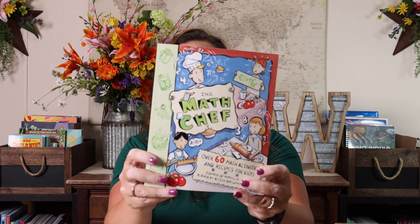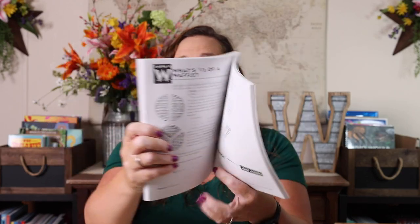I also grabbed two cookbooks. The first is The Math Chef — 60 math activities and recipes for kids. It covers things like how many grams is a pound of potatoes, how many quarts is a liter of milk, how to triple a sandwich recipe, how to cut an applesauce recipe in half, what's one-third of a waffle, what's the percent of margarine in a muffin, what is the area of a brownie, and what's the circumference of a pie. So it has recipes, but all the recipes have some sort of math activity behind them.